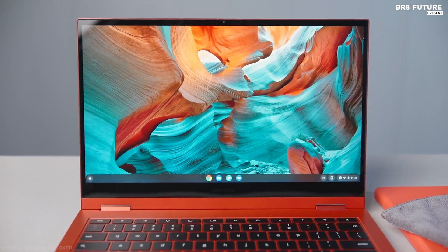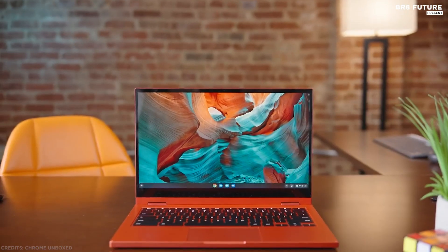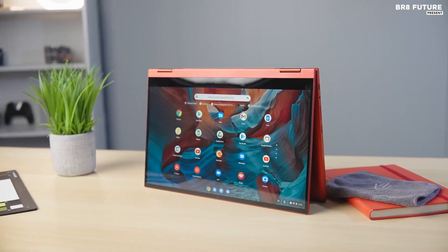Plus, thanks to a sleek, compact design and a battery that works for around 7 hours, it's simple to see that the Galaxy Chromebook 2 has everything you need to do more at the moment.